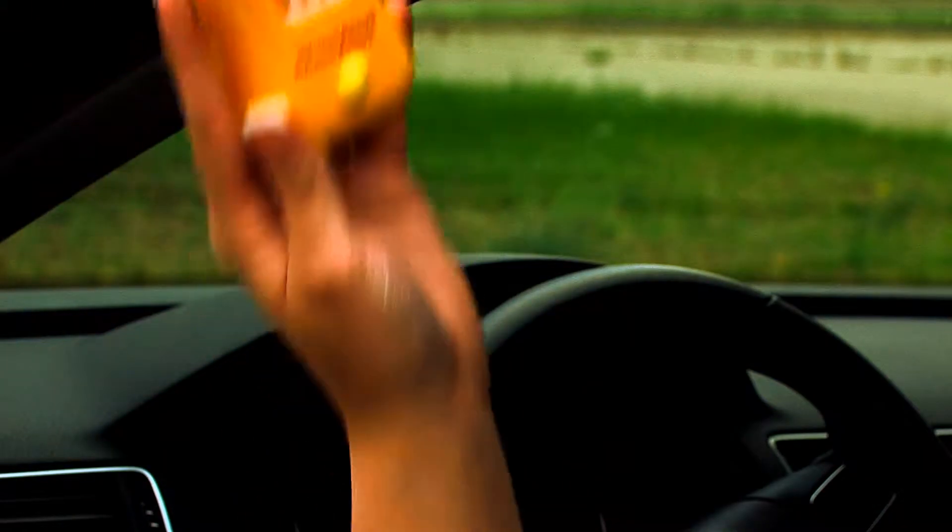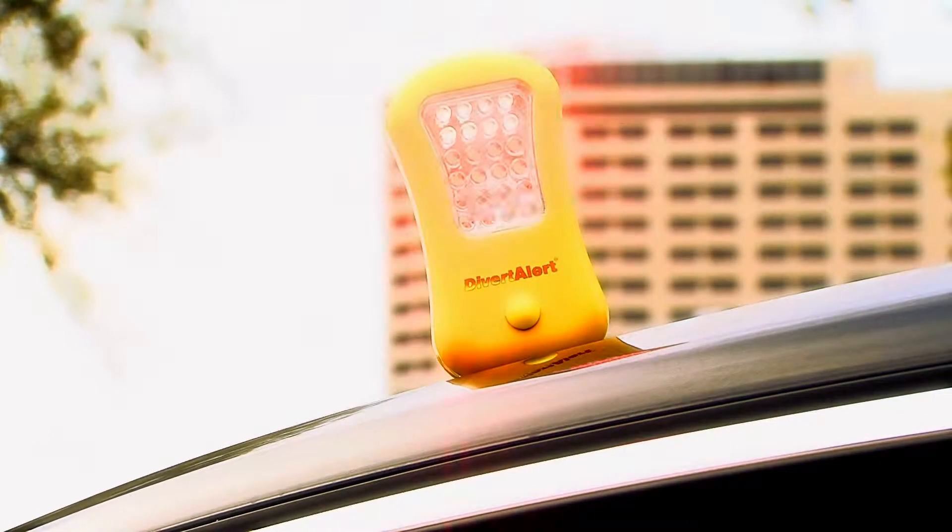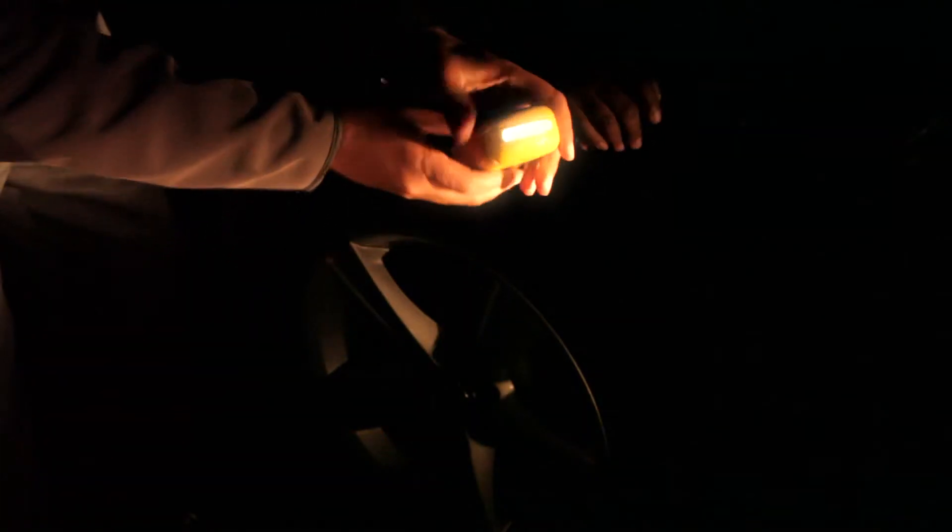Divert Alert puts you back in control of your situation. Stay safely inside your vehicle and mount Divert Alert to the roof of your car to add an extra warning signal to approaching traffic, or use the flashlight function to help you see and confidently do what you need to fix the situation.